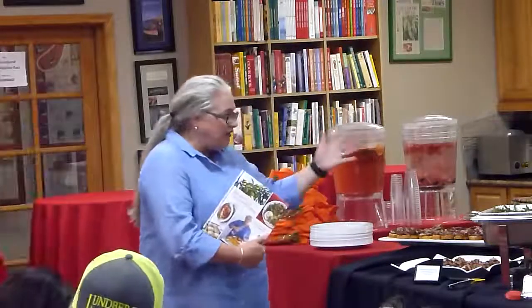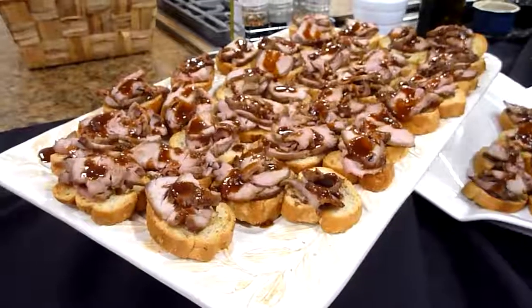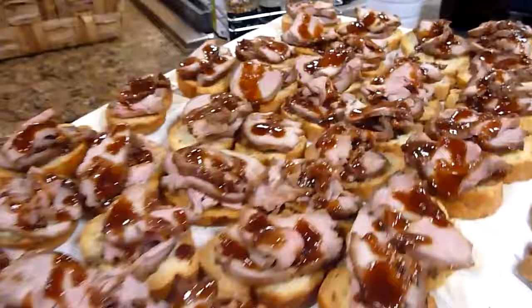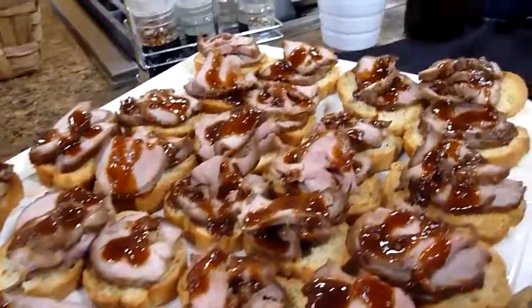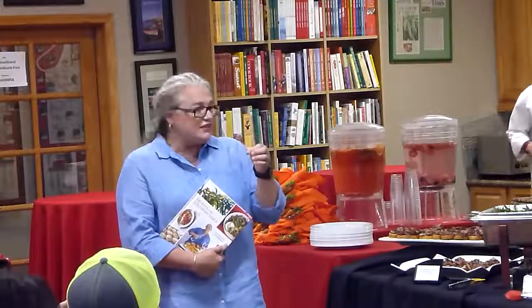We have features and recipes from the book. We're starting out with a Mississippi-style char suey pork — and you're like, Mississippi? Chinese? What is that? And I'm going to tell you all about it. The chefs here have decided to serve it as an appetizer on crostini, drizzled with the glaze on top.